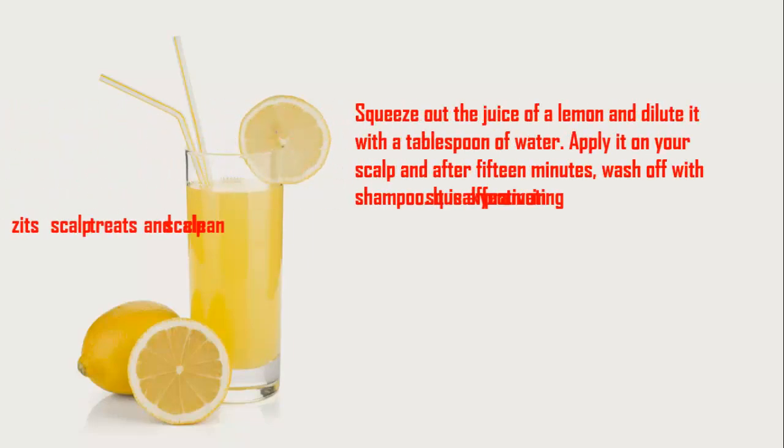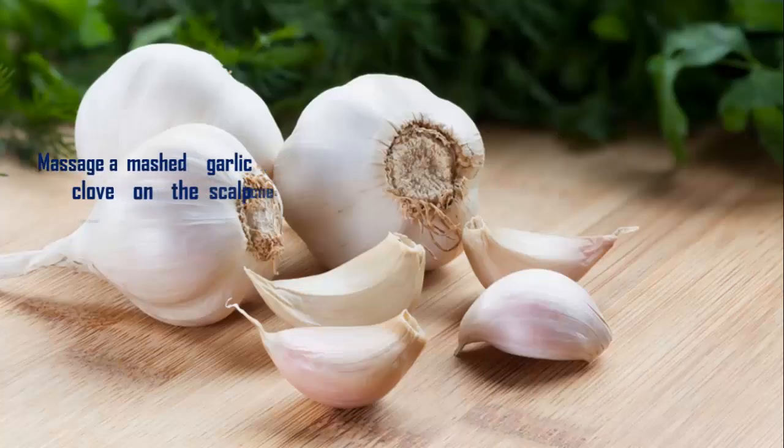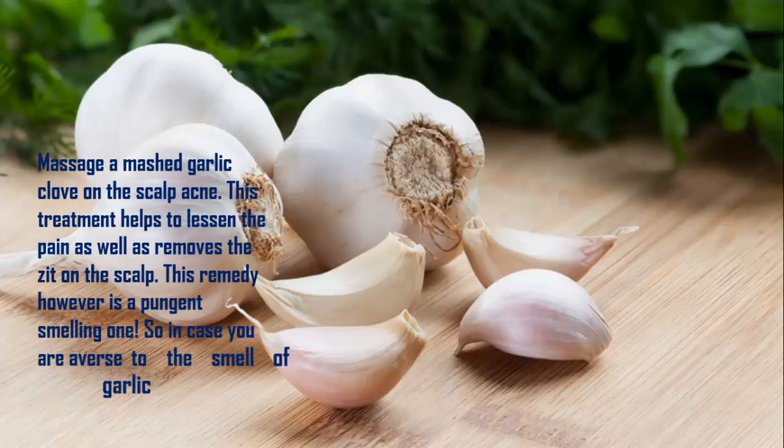Remedy 3: Lemon Juice. Squeeze out the juice of a lemon and dilute it with a tablespoon of water. Apply it on your scalp and after 15 minutes wash off with shampoo. It is effective in promoting a squeaky clean scalp and treats scalp zits.